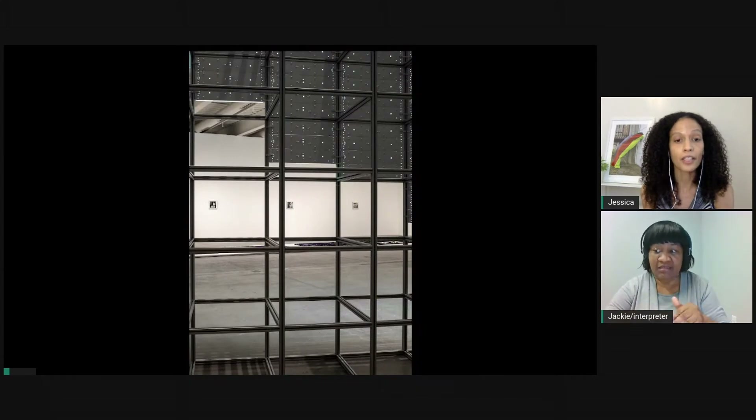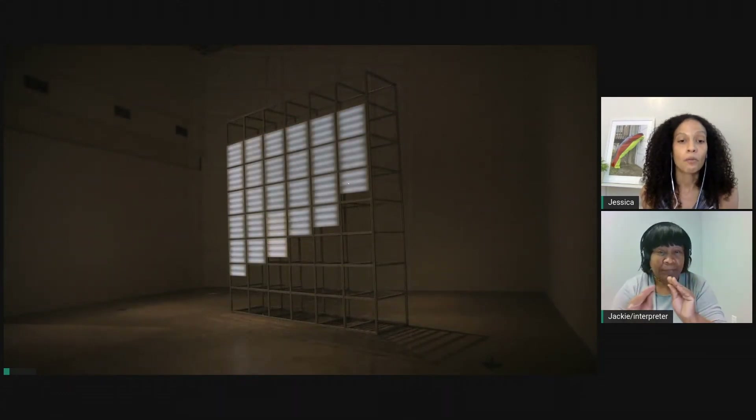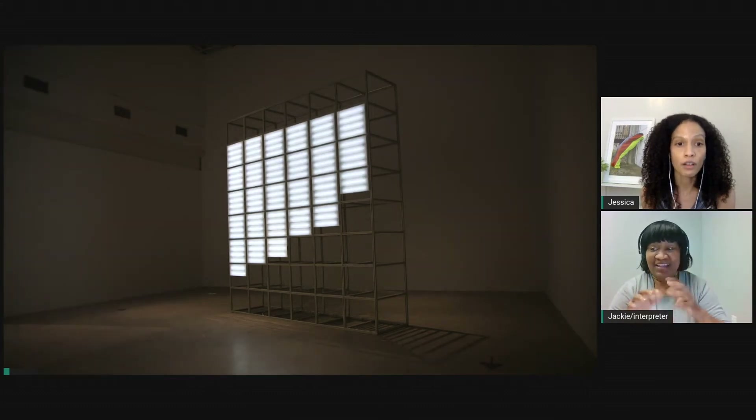When the gallery opened at noon, Irrational Rest was at its dimmest. The piece reached its brightest point at 1 to 2 a.m. when the gallery was closed. The audience never saw the brightest point, as seen in this video.